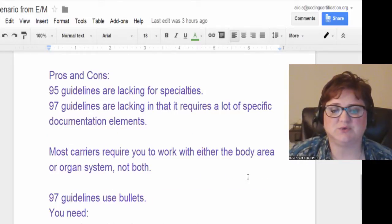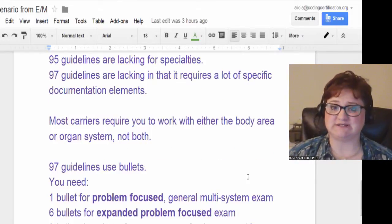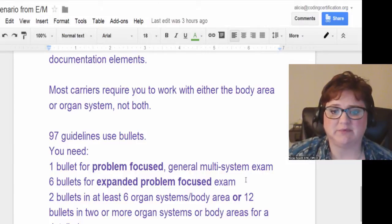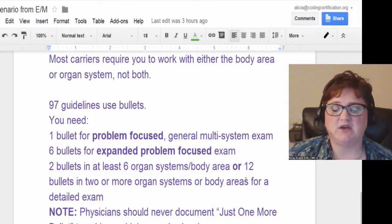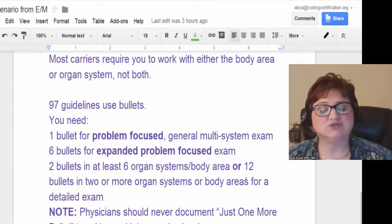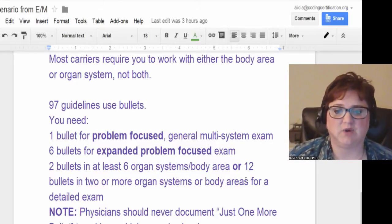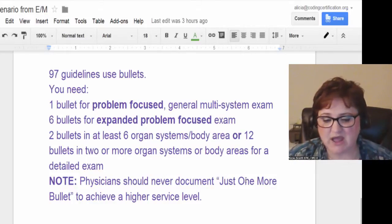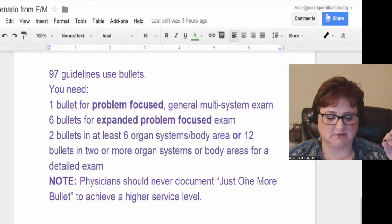Most carriers require you to work with either body areas or organ systems, but not both. The 97 guidelines use bullets — that's what she was using, bulleting each one to get points. You need one bullet for a problem-focused general multi-system exam, six bullets for an expanded problem-focused exam, or two bullets in at least six organ systems for the detailed exam, or 12 bullets in two or more organ systems. You've got a table that you can laminate and use a dry erase marker to count them off.